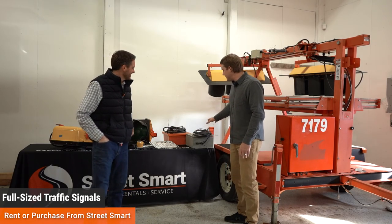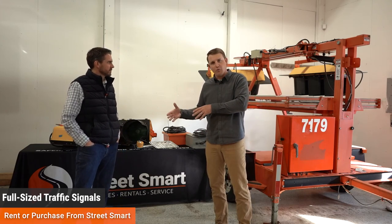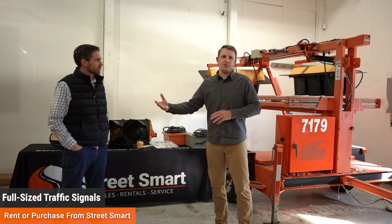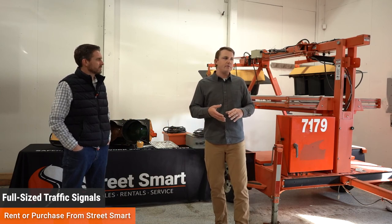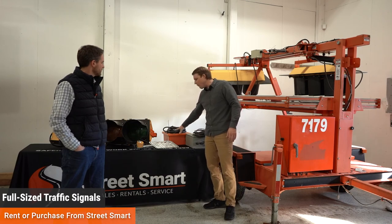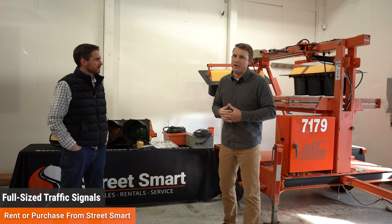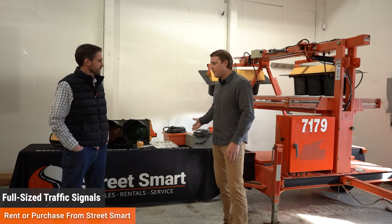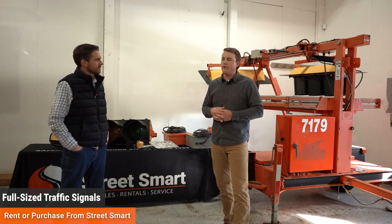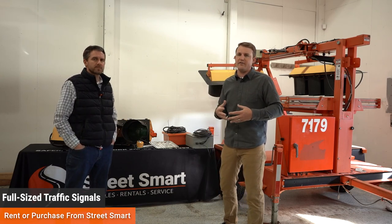Something gaining a lot of traction recently is the integration allowing a portable signal to interact with a permanent system. If you have a typical four-way permanent signalized intersection and a truck knocks one of the poles down, we can put a portable in the permanent signal's place. Using these two boxes — one on the portable signal and one in the permanent street-side corner box — the portable becomes a dummy to the permanent timing. This is essentially a five-minute hook-and-go, allowing you to replace a knockdown scenario within minutes. It can also be used when they're doing maintenance and painting, shuffling the trailer around the intersection.